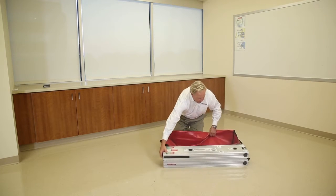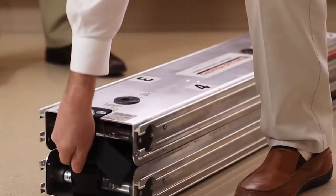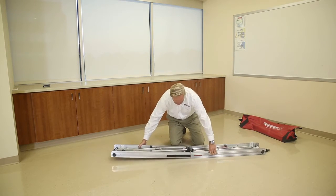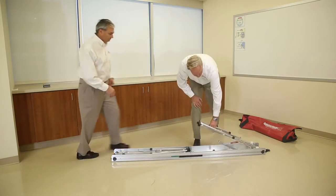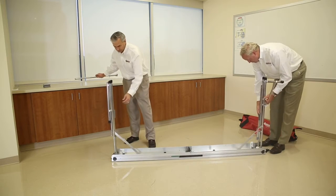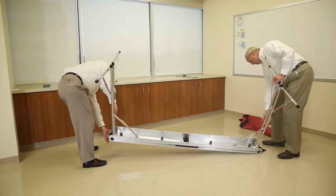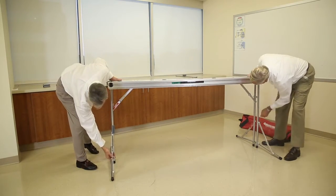First, remove the rack from the storage bag. Disconnect the black buckle at the end of the rack and unfold. Next, slide the locking bars on each side of the rack. Once locked, unfold the legs and footings and turn the rack upright. Once upright, check both legs and all four footings to ensure they are fully deployed and in the locked position.